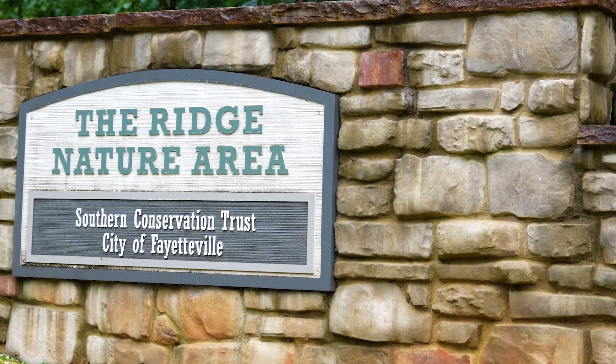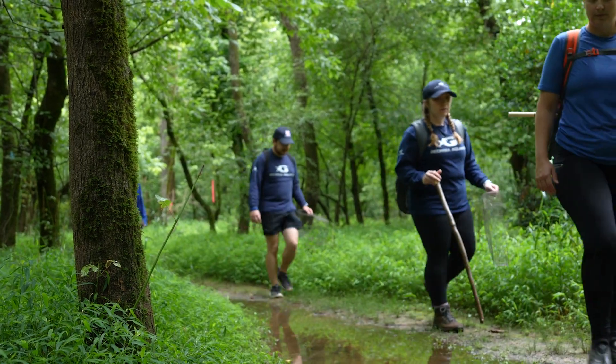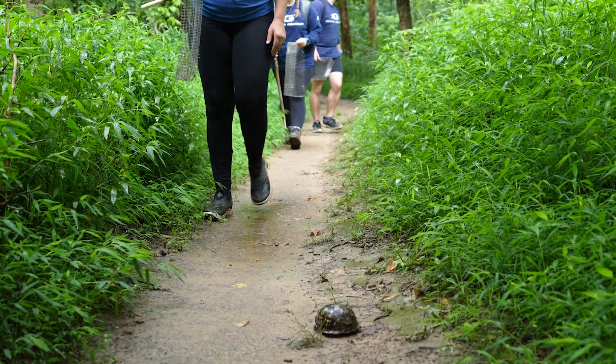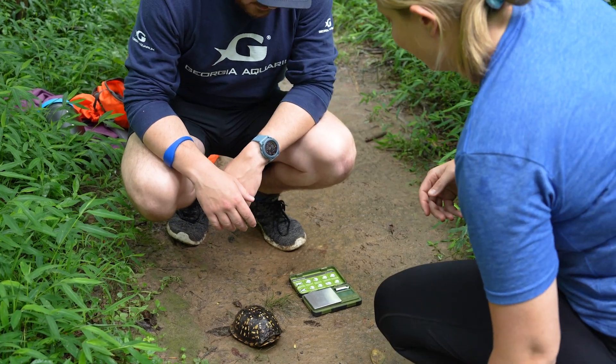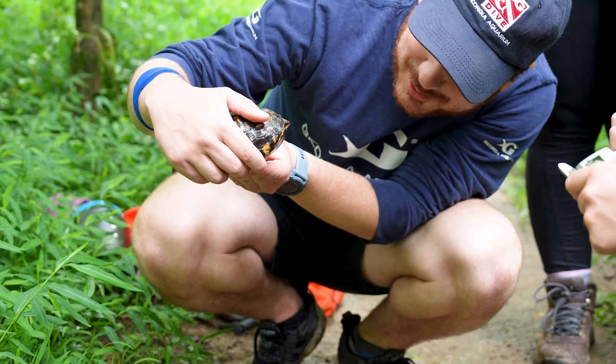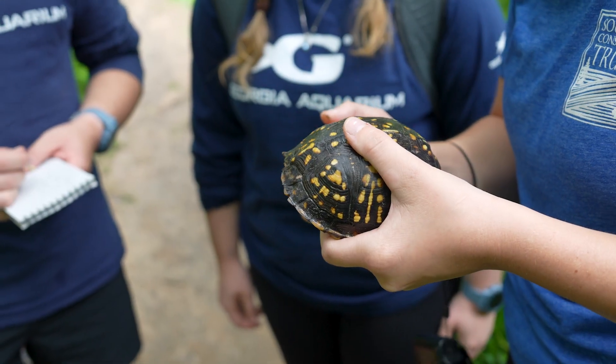Today we're at one of the properties that Southern Conservation Trust manages. It's a nature preserve south of Atlanta and we are looking for some turtles that we do a lot of research on. We have a lot of box turtles here on this property, which is kind of unusual to see. We're trying to figure out what it is about this property that the box turtles really love, and can we mimic that habitat plan in other areas where box turtles might really be struggling.